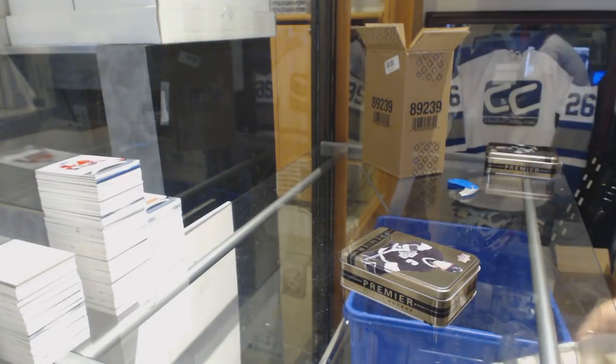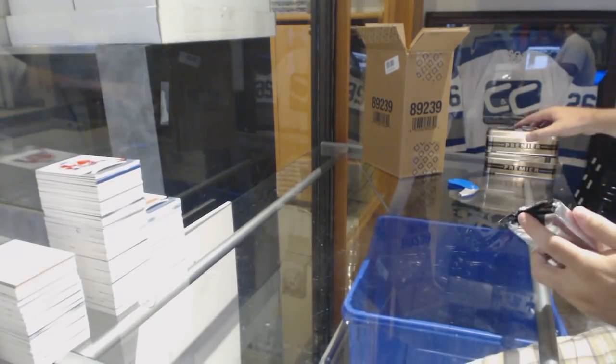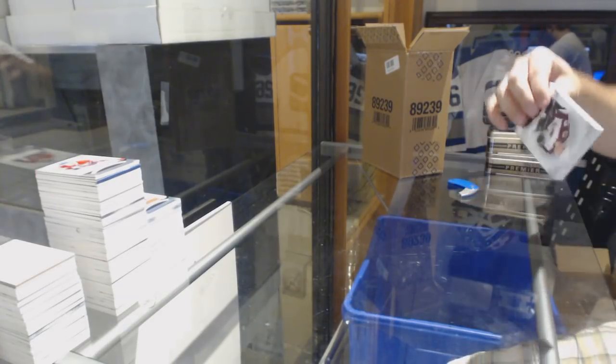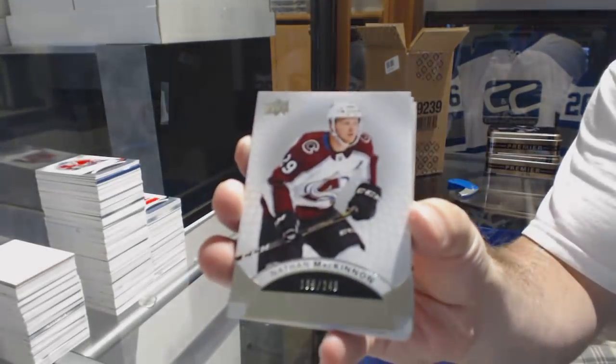Grant, I don't know if you can answer this — we did have a question. On the Mega Patches, do the players number the cards, or does an Upper Deck representative number the cards? The actual hand-numbered ones. We've got number 249, Nathan McKinnon.